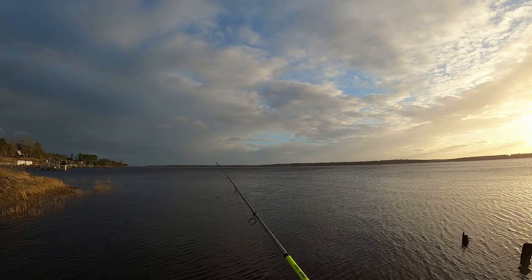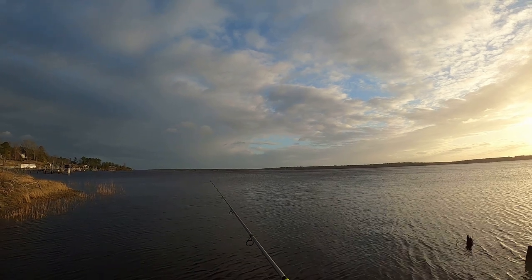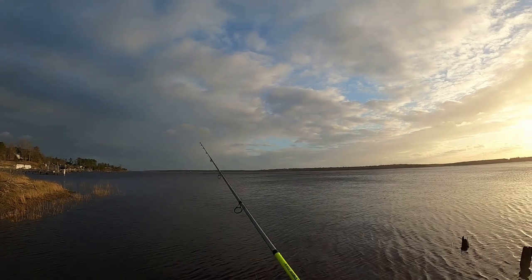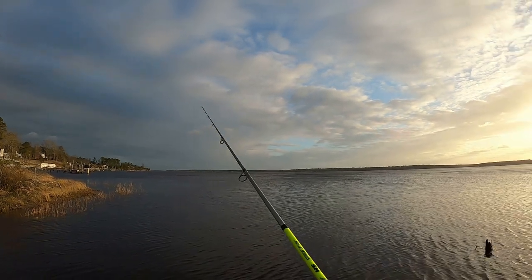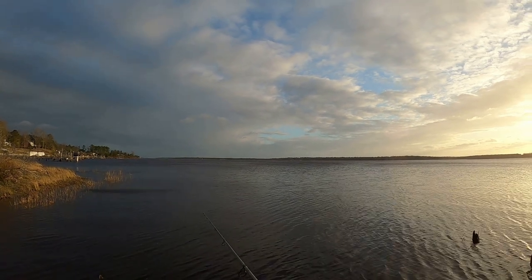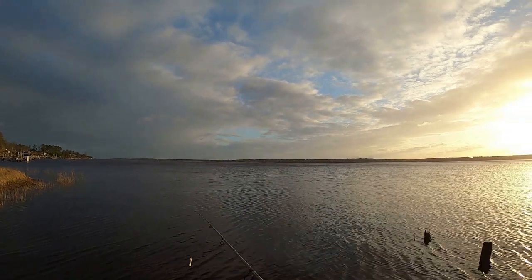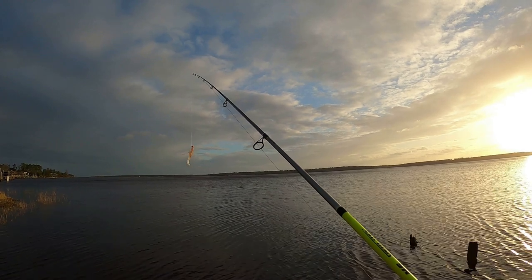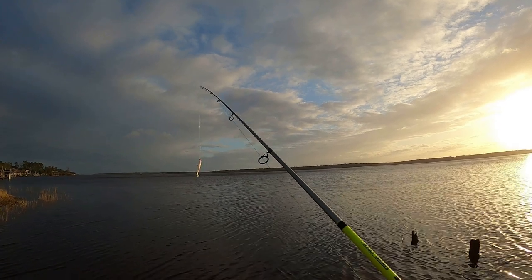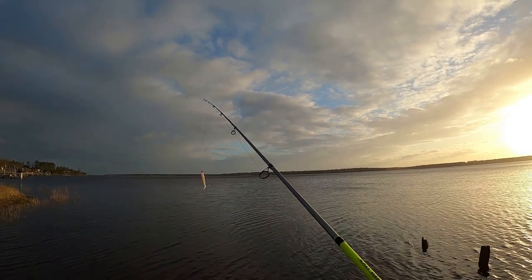Today I'm using an eighth-ounce jig head, just because we're still in winter here. Even though it's probably about 60 to 65 degrees, there's definitely some bait in there — I just saw some bait jump. I have a four-inch Z-Man MinnowZ with a paddle tail in the pearly white color. An eighth-ounce red jig head.